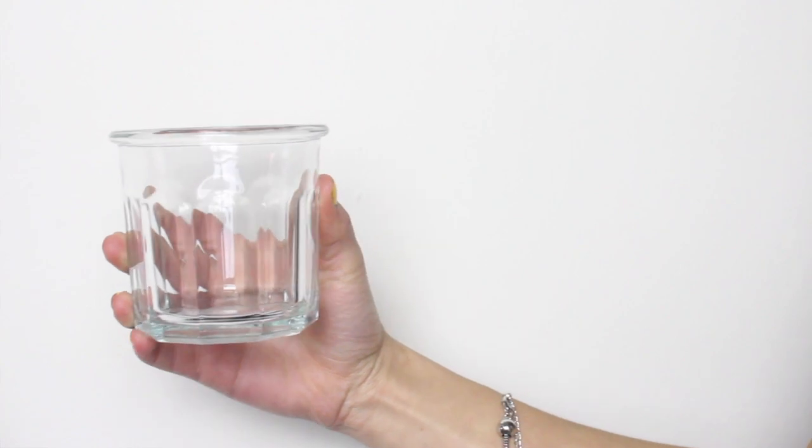The next two things I got are these glasses from Target. I just really like the look of them — I like the detailing and the design. I like that they're not just plain flat glass. They were on sale at Target for $0.79 a piece — yeah, I'm not kidding. I just love the look of them and the size too, because I don't drink a lot of beverages throughout the day. This is the perfect size for me since it's not a tall glass, so I won't waste anything.